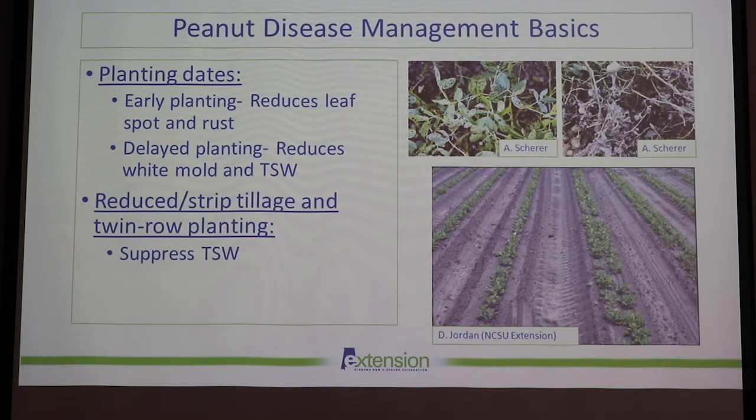In terms of planting dates, early planting reduces leaf spot and rust severity, while delayed planting can reduce white mold and tomato spotted wilt. Delayed planting really helps with white mold because you get a little warmer soil temperatures that can reduce incidence. Reduced strip tillage and twin-row planting can help suppress tomato spotted wilt. With twin-row planting, we really recommend it because it increases ground cover faster, which helps reduce thrips populations.